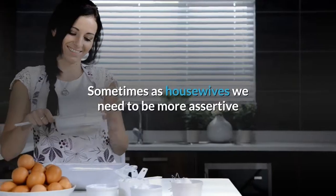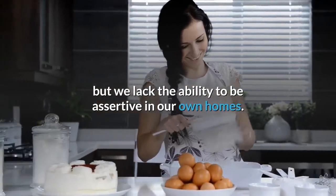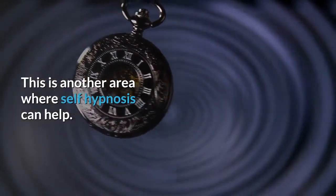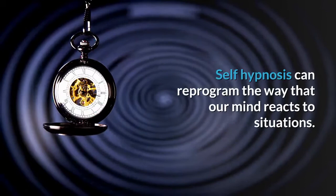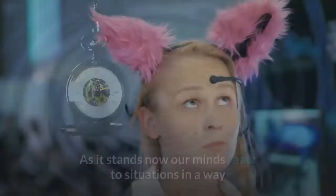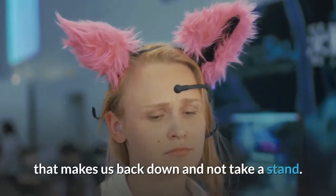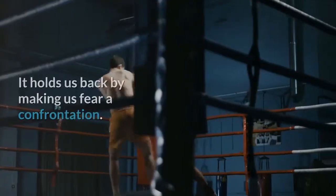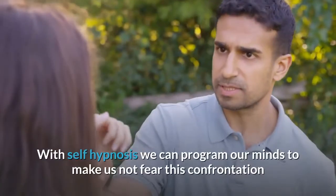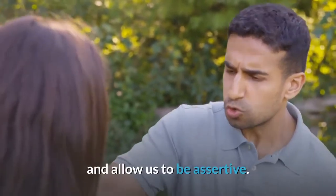Sometimes as housewives we need to be more assertive but lack the ability to be assertive in our own homes. This is another area where self-hypnosis can help. Self-hypnosis can reprogram the way our mind reacts to situations. As it stands now, our minds react in a way that makes us back down and not take a stand. It holds us back by making us fear confrontation. With self-hypnosis we can program our minds to not fear confrontation and allow us to be assertive.